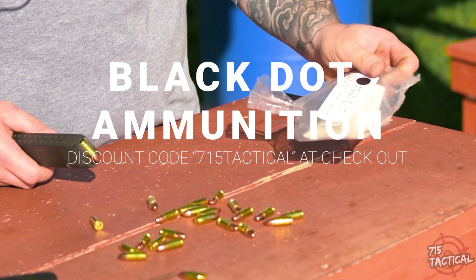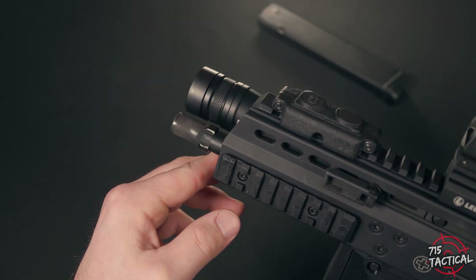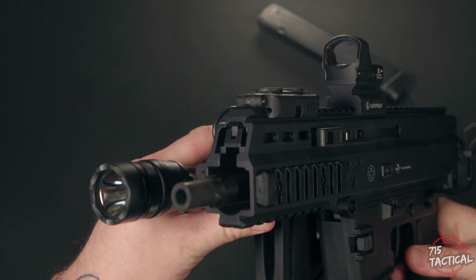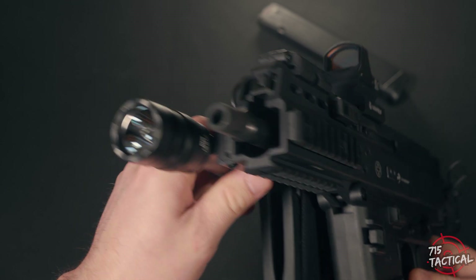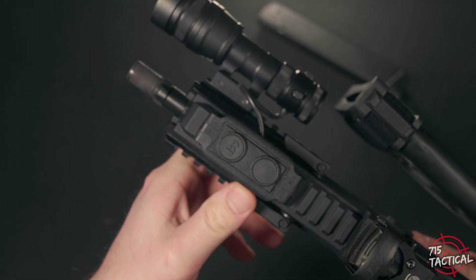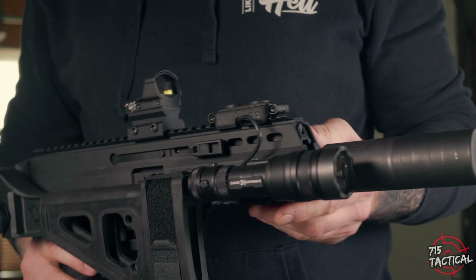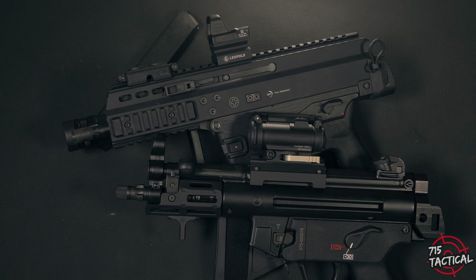On March 29th of 2019, B&T was awarded a contract in the US Army Subcompact Weapon Production for its APC 9K submachine gun. The $2.6 million contract included an initial 350 subcompact weapons with an option for additional quantities of up to 1,000 SCWs with slings, manuals, accessories, and spare parts.